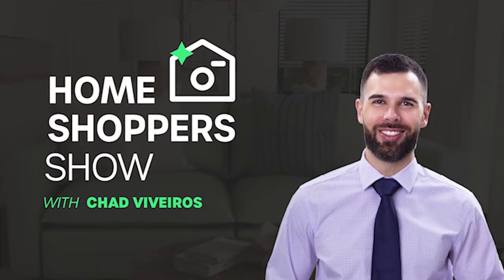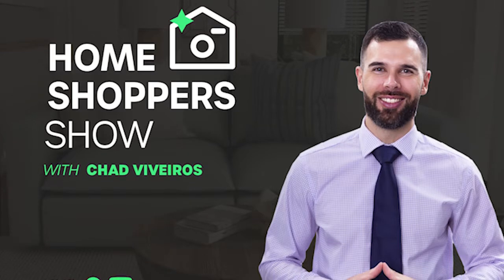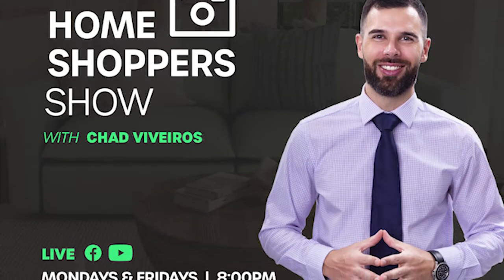If you're still looking for that perfect home, join Chad Viveros as he tours mansions, loft apartments, townhouses, and gorgeous homes around South Africa.